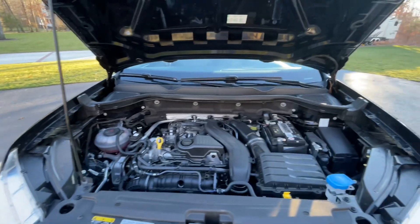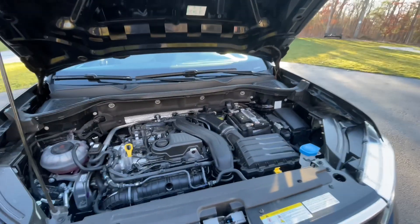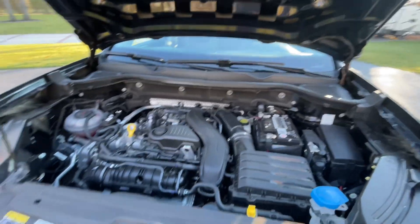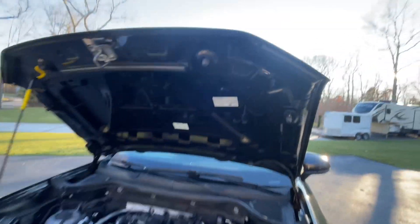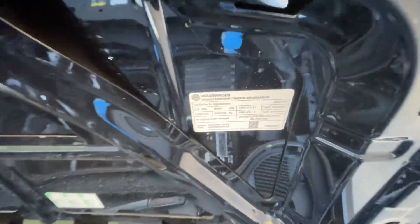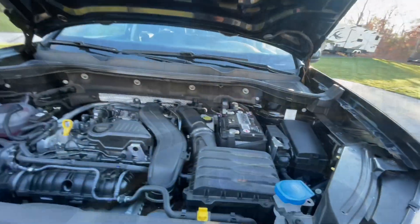Let's open the hood. Here's the motor — it's a 1.5-liter, four-cylinder, 158 horsepower. It's not a lot of horsepower, but it's a small car, so it does okay. It's fairly peppy — it'll keep up with traffic and merge fine.